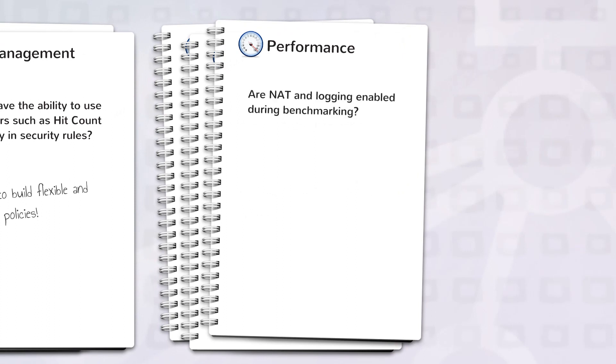Are NAT and logging enabled during benchmarking? Most organizations use Network Address Translation, or NAT, in their network and also enable logging. Since NAT and logging have an impact on performance, they should be enabled during testing.